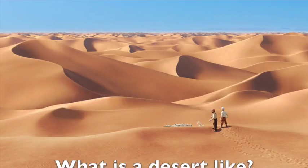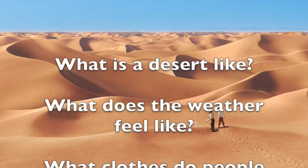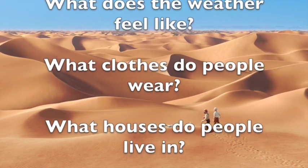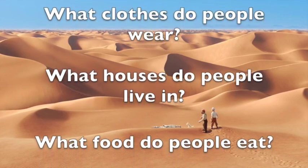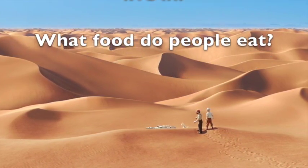Think for a minute. What is a desert like? What does the weather feel like? What clothes do people wear? What houses do people live in? What food do people eat?